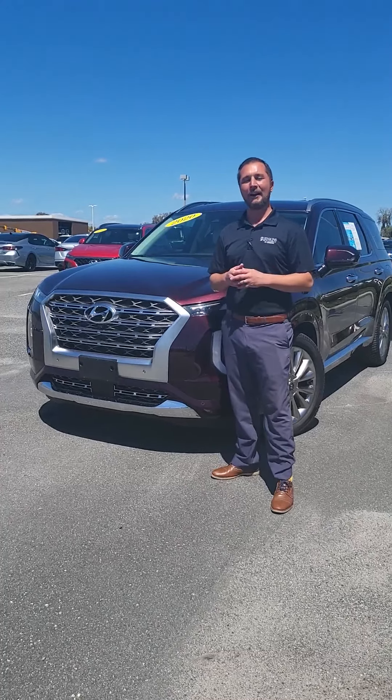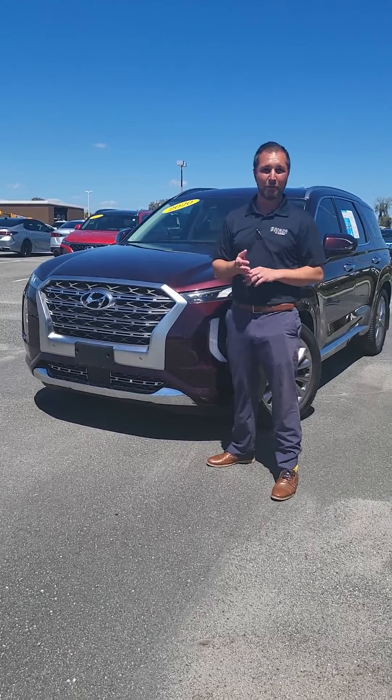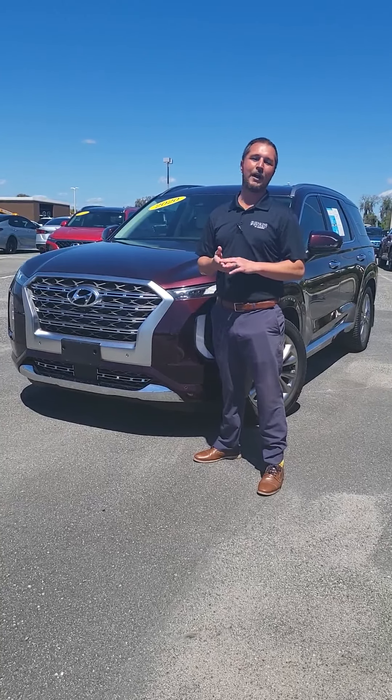On top of that, you get 10 years of free roadside assistance. Whether you're on a road trip or just going around town and you run out of gas, need a tow, or need your tire changed, we've got you covered.